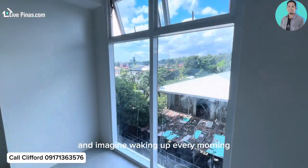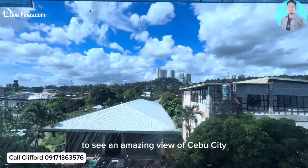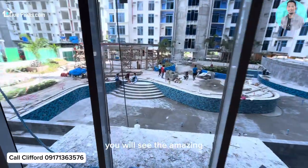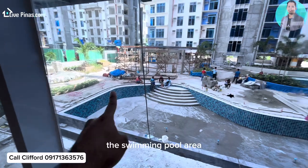Imagine waking up every morning to see an amazing view of Cebu City. From the lift lobby, you will see the amazing amenity of Mivella Garden Residences — the swimming pool area.